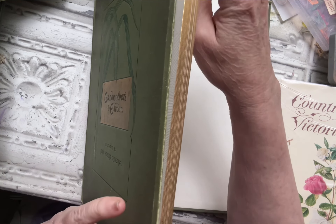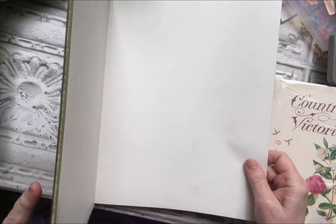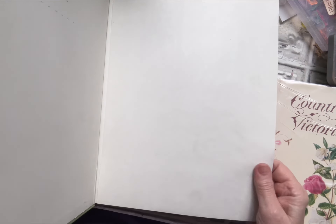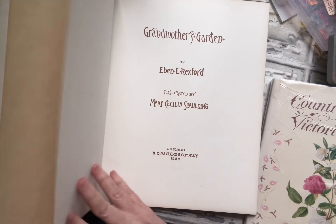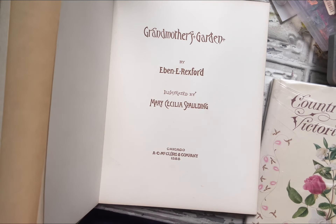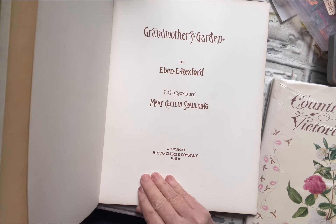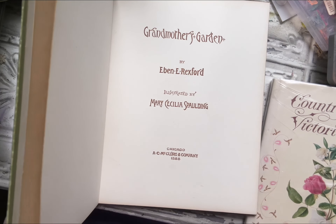Look at the gold gilded pages. And this cover is like a fabric and paper. Eben — I think that's a male name, maybe it's Ebon — I'm not sure. To me it sounds like it's a male name, but I could be wrong.